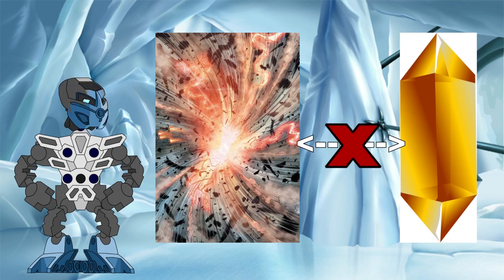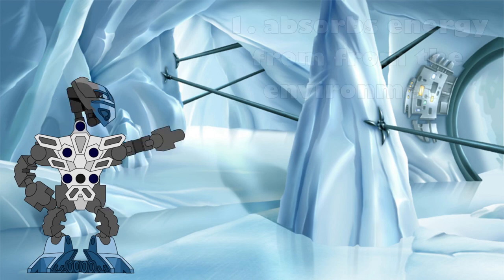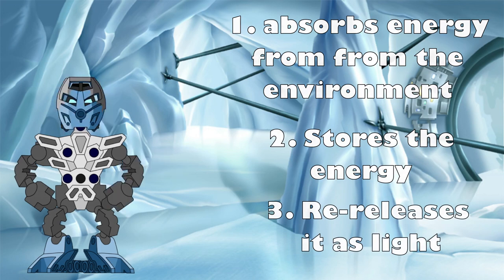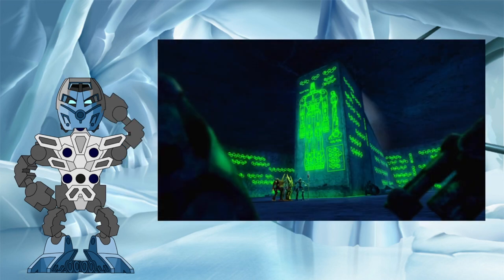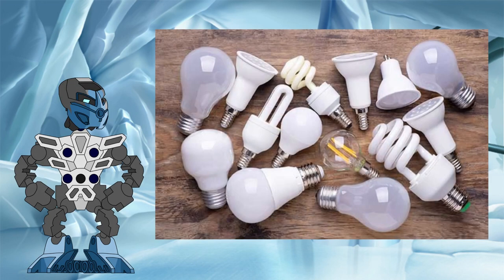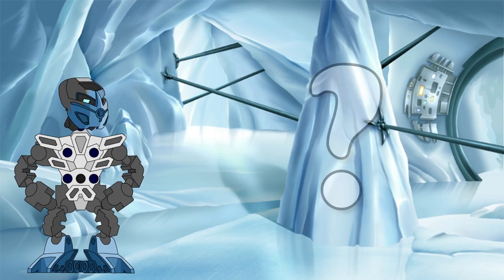Light stones instead are separate units. So when looking at real world examples, what we need is a substance that absorbs outside energy from the environment, stores that energy, and then releases it as light. While a light stone is technically an artificial light source, given that the whole Matoran universe is an artificial creation by the great beings, we will avoid artificial methods of explaining how light stones could work in this video. Instead, we will be looking at the natural world for answers.